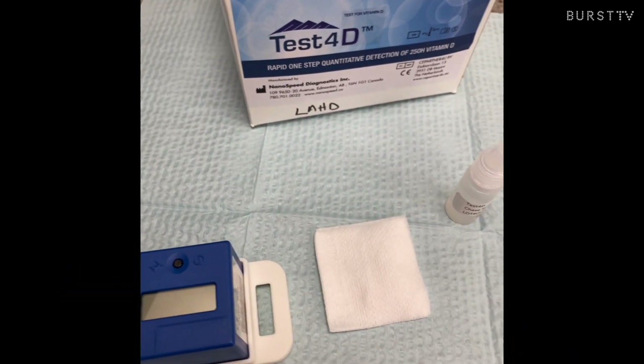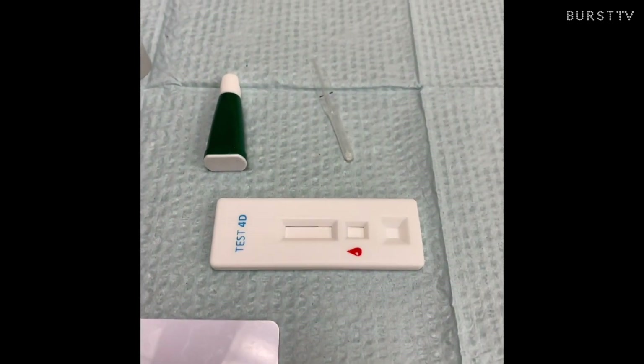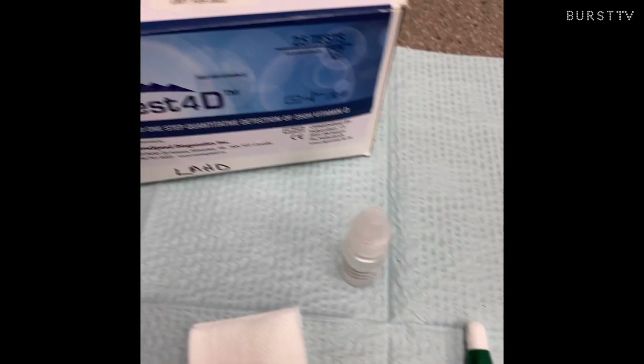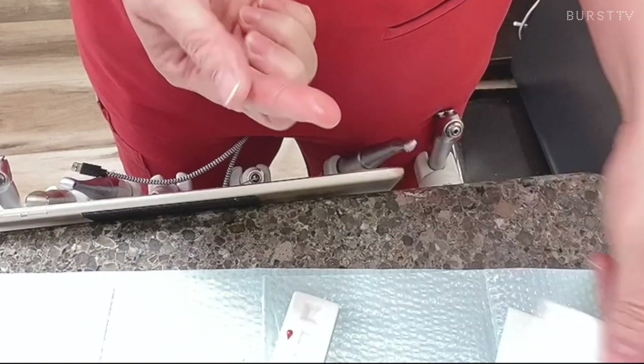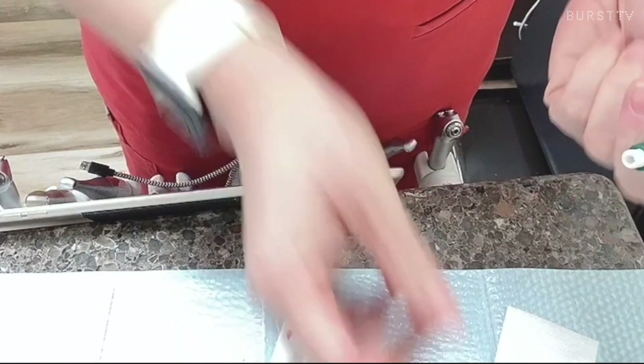In this vitamin D testing device, it will come with a reader, a single-use needle, a test, and a buffer — and that's what we're going to be using to test the patient's vitamin D levels. I'm going to check my vitamin D levels with you today. Before we take any blood, we want to wipe the finger with alcohol using a two-by-two.